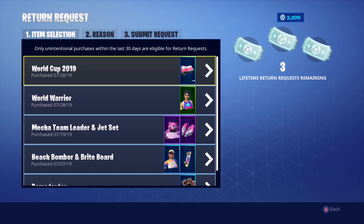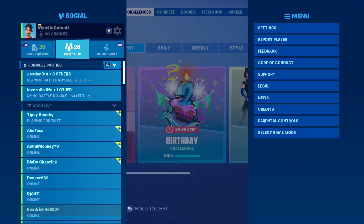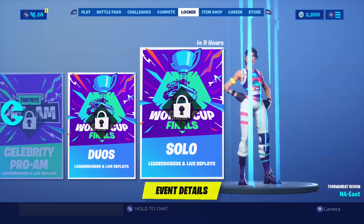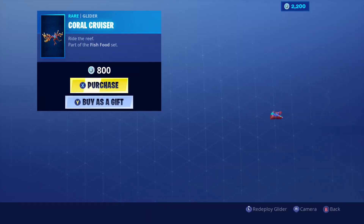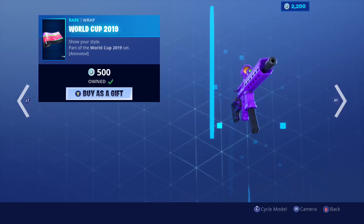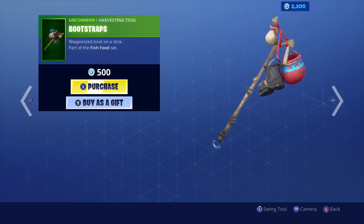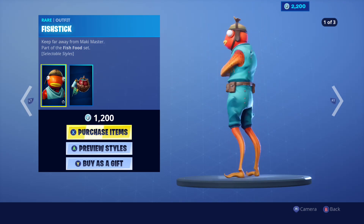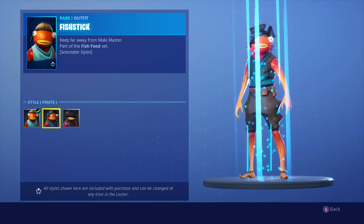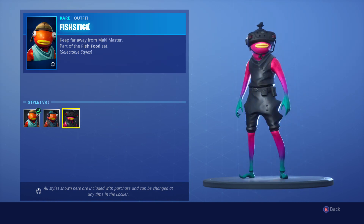I'm going to be buying the Fit Stick because I have enough V-Bucks, and a lot of people have been asking about it. In the item shop we got the Fit Stick glider, World Warrior skin, camo, and the Fit Stick pickaxe. For the Fit Stick's PV styles, the World Cup 2019 style isn't shown by default.